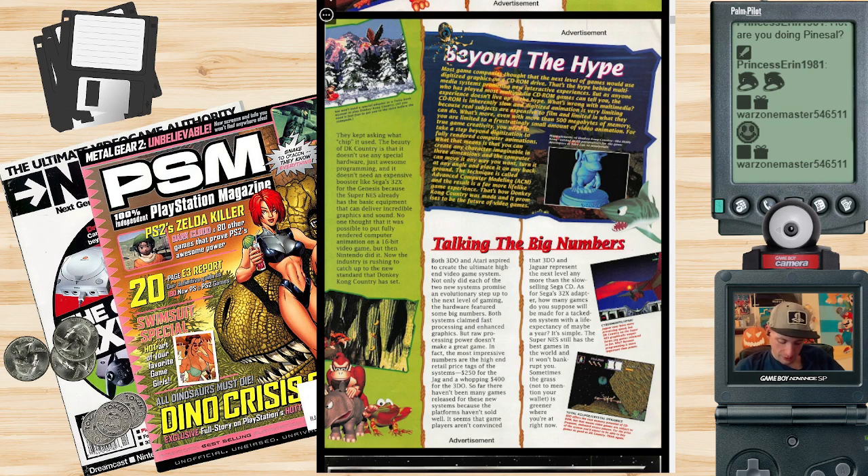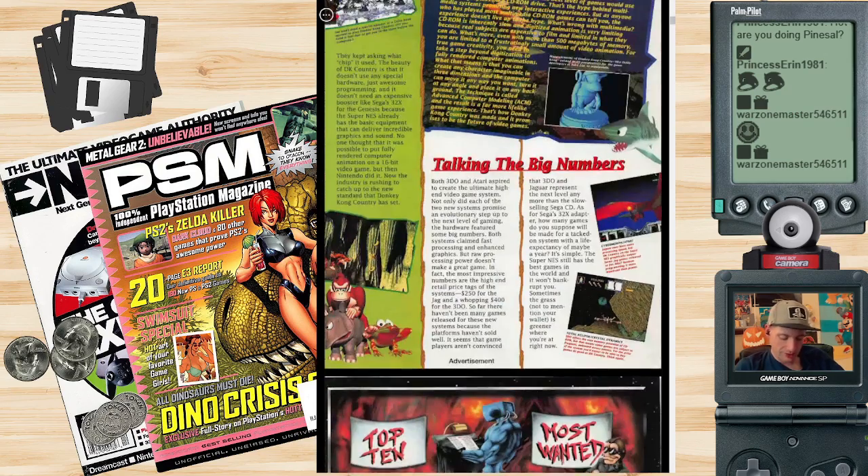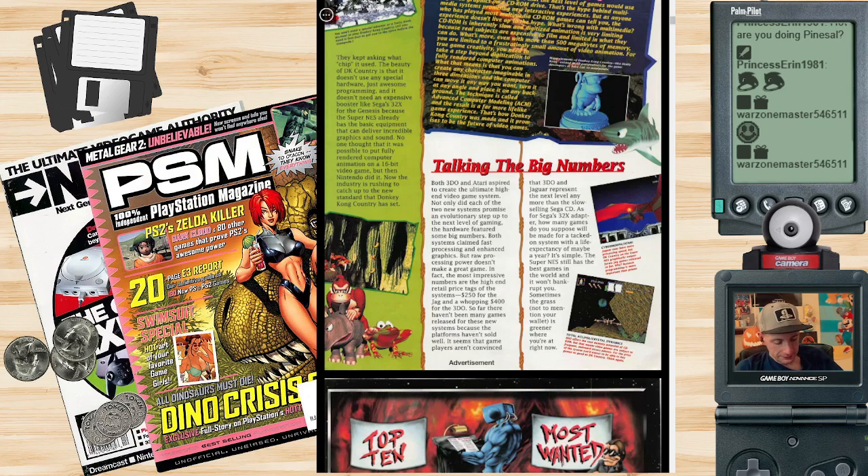They even show screenshots of the competing systems. 'Both 3DO and Atari aspired to create the ultimate high-end video game system. Each promised an evolutionary step up to the next level of gaming, with big numbers in processing and enhanced graphics. But raw processing power doesn't make a great game. In fact, the most impressive numbers are the high-end retail price tags — $250 for the Jaguar, and a whopping $400 for the 3DO.'